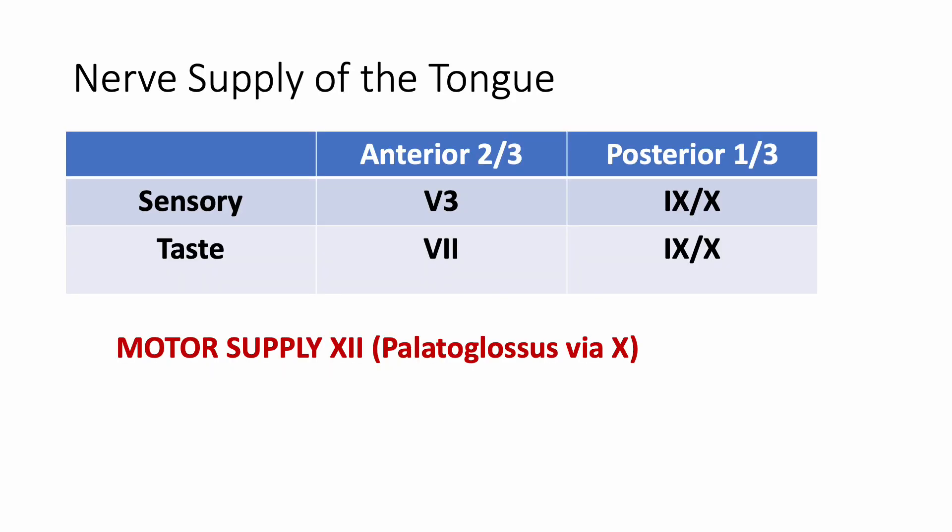So let us look at the nerve supply of the tongue. It is divided into anterior two-thirds and posterior one-third. The sensory supply of the anterior two-thirds of the tongue is by the mandibular division of the trigeminal nerve, and the sensory supply for the posterior one-third is the glossopharyngeal and the vagus nerve.